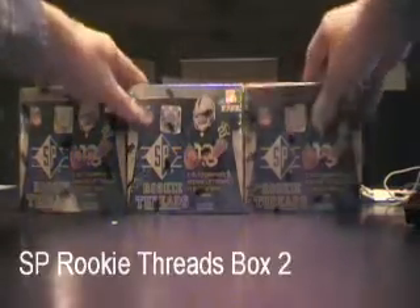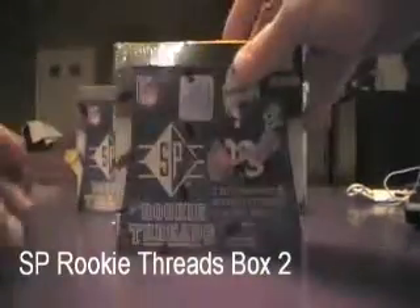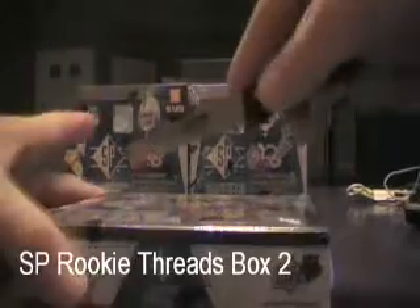What up YouTube, here we go with box number two of the SP Rookie Threads. This is our seventh box of the break. So far we've gotten some really nice stuff out of the first box of SP Rookie Threads. Good luck to everybody in this one — ton of hits, six packs, here we go. I'll try to do this one a little bit faster.